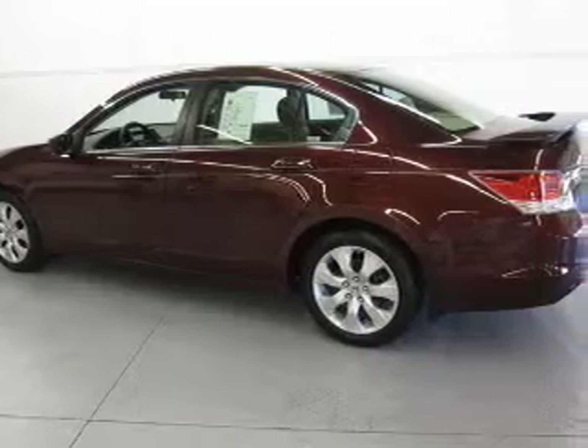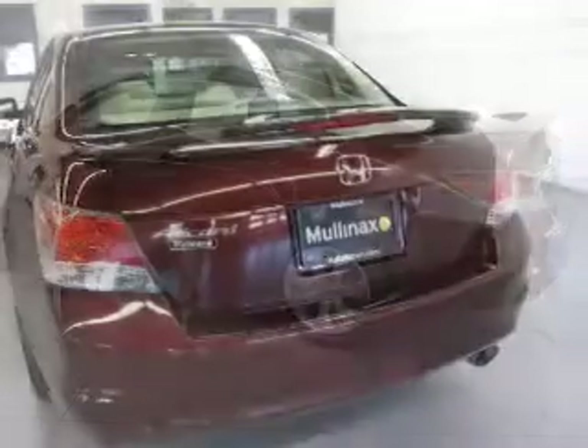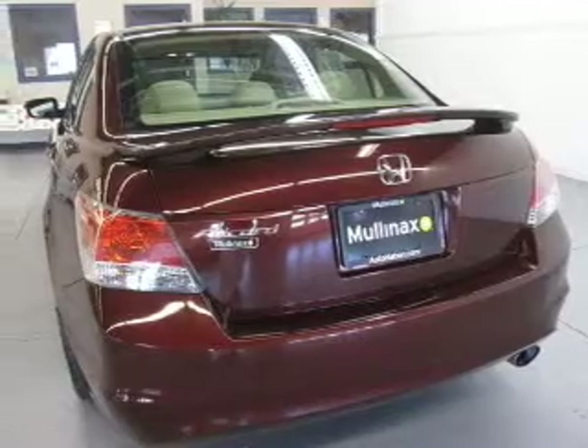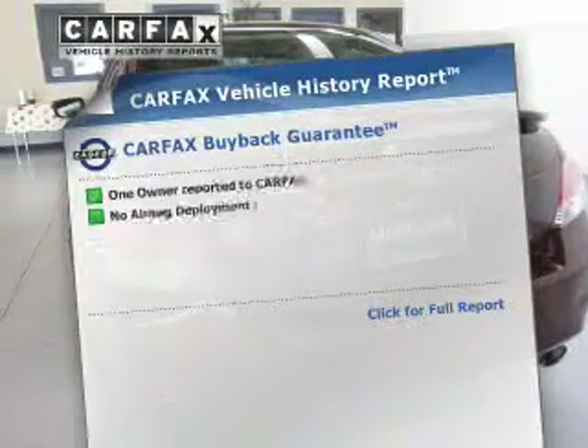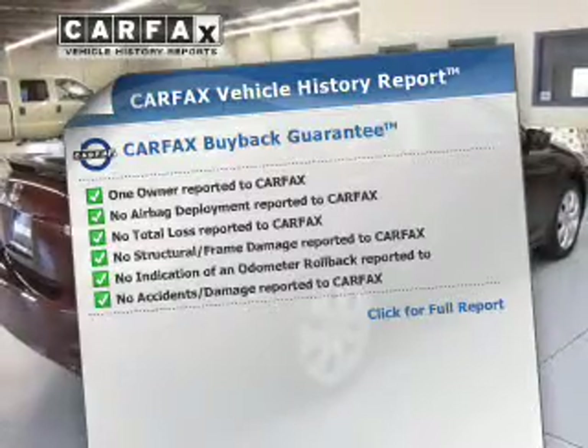Stand out from the crowd with premium wheels. You will appreciate the safety feature of anti-lock brakes. The sunroof lets fresh air in. This automobile comes with a Carfax report, which reduces your buying risk by providing the vehicle's history before you purchase.